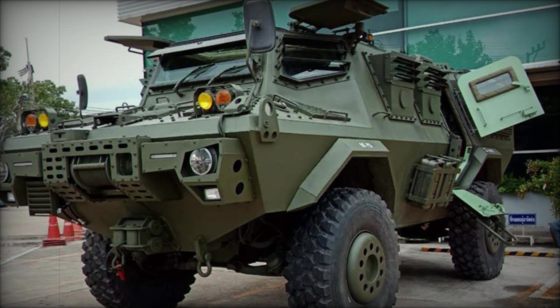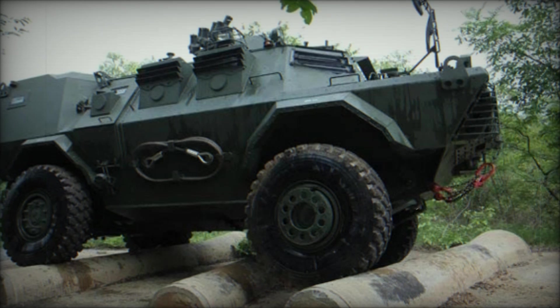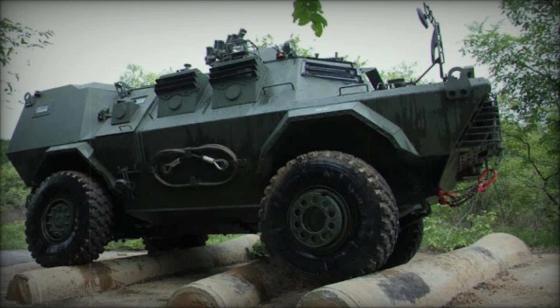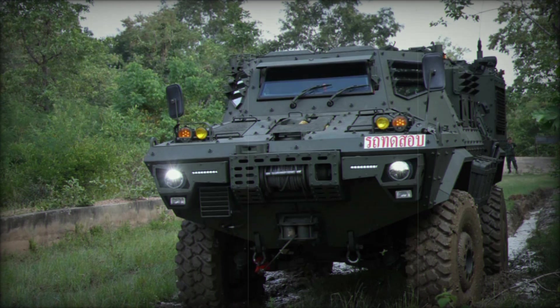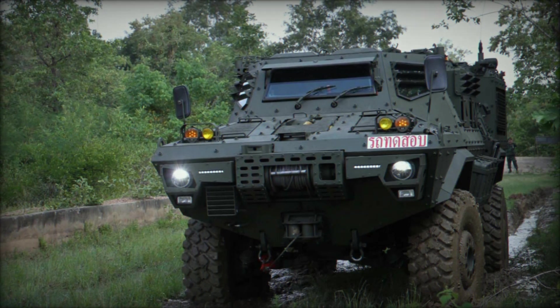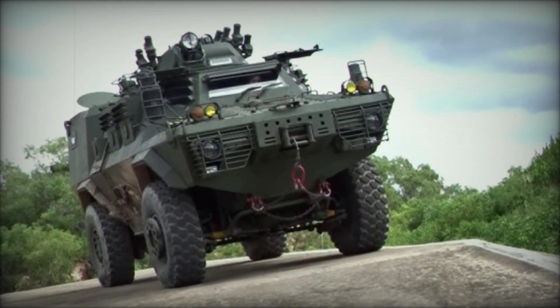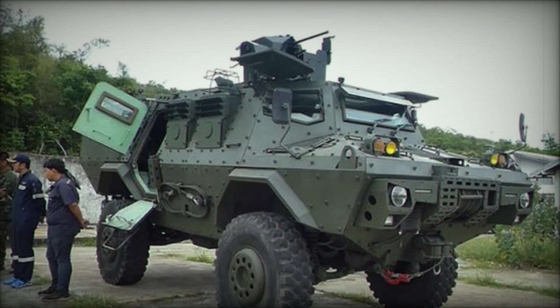This new version wasn't just a bigger, bulkier machine — it was smarter, stronger, and faster. Unlike its predecessor, the HMV-420P came with larger road wheels designed to increase the vehicle's overall height while enhancing ground clearance. This improvement wasn't just for show; it allowed the vehicle to tackle tougher terrain, making it more capable in off-road environments. The improved ground clearance ensured it could traverse difficult landscapes — from rocky mountain paths to deep desert sands — while keeping its crew safe and mission-ready.